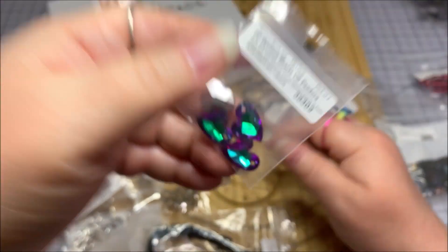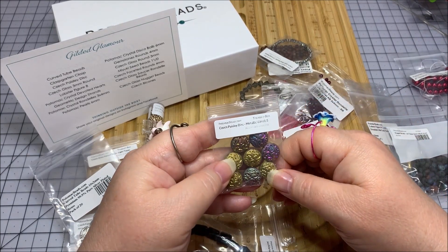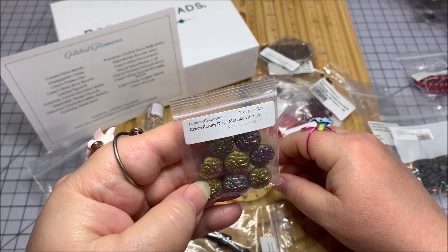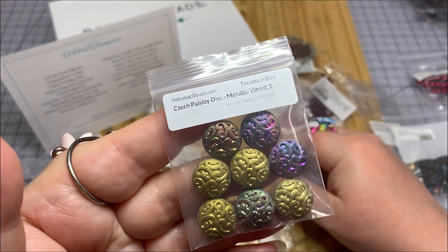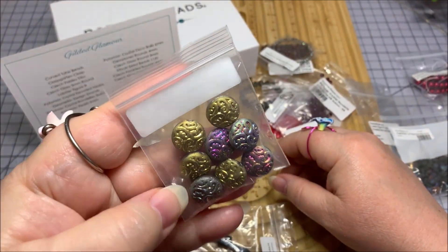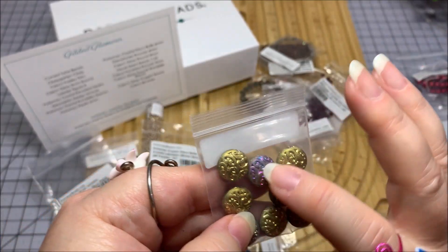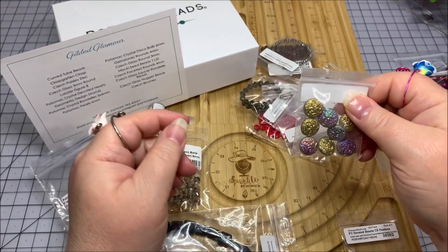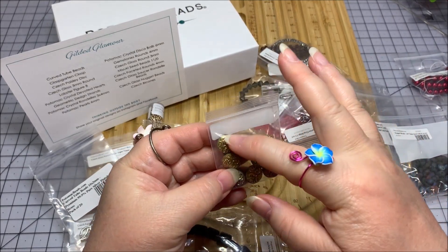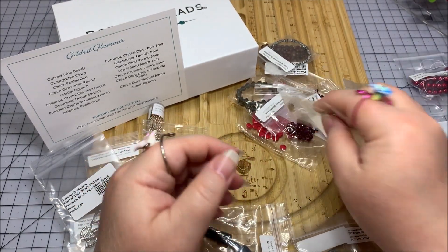Purple and teal — gosh, that is so nice, and I love hearts. These are cute — Czech Paisley disc, metallic vitriol, and it's got gold on one side and kind of a purpley gold fuchsia on the other side. These are so pretty. I love the sparkle in the design there. I love how they've got that on one side and then this on the other, and it picks up a flash of gold.